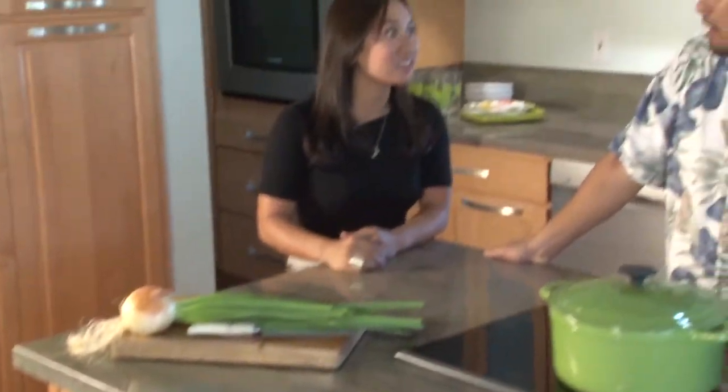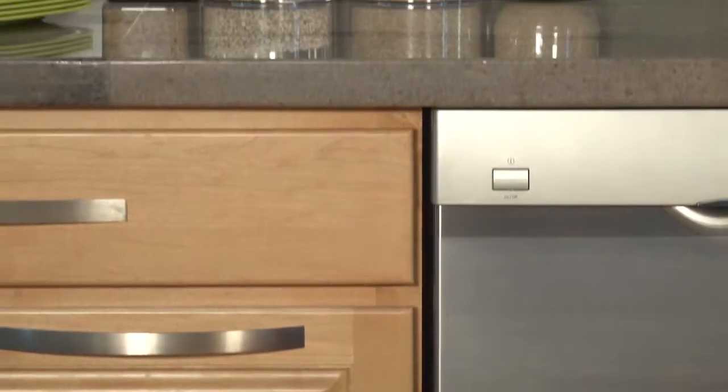This is such a bright, open kitchen. What ties it all together? We did a lot of different things. We have a tigerwood floor, which is a little on the busy side, so we went with a lighter cabinet to balance it out.